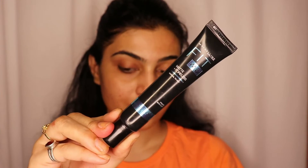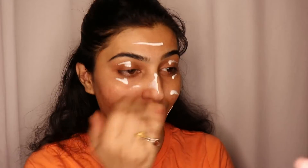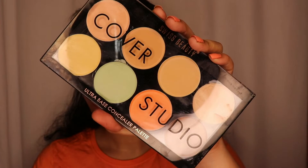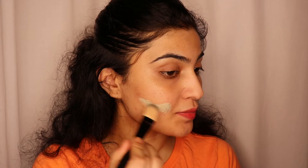Let's start and see which products I have used. First I have used Maybelline Fit Me Matte Plus Poreless Normal to Oily Primer with Clay. This is a great primer that minimizes your pores.